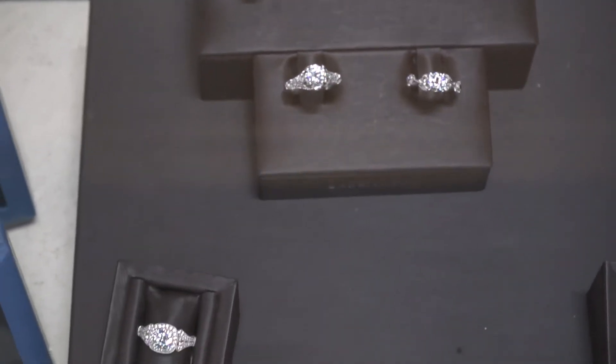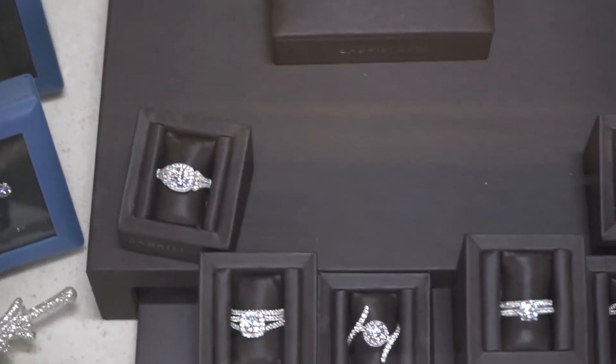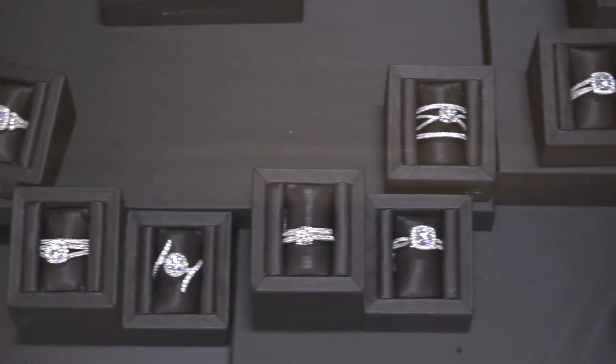Our engagement ring area has hundreds of ring options, and each one can be customized the way you want it at no extra charge for the service.